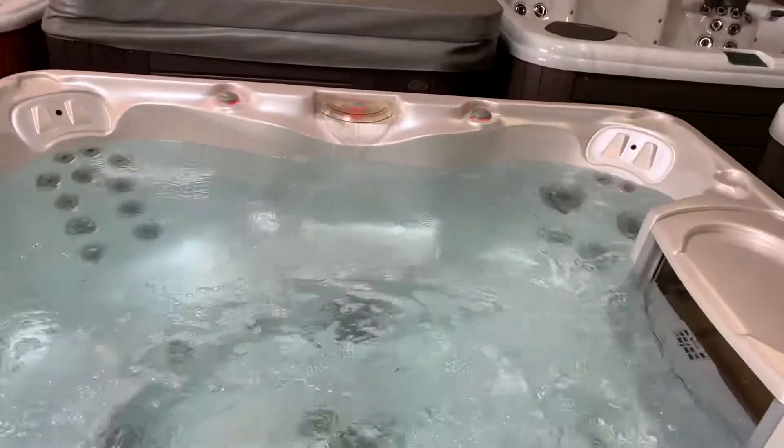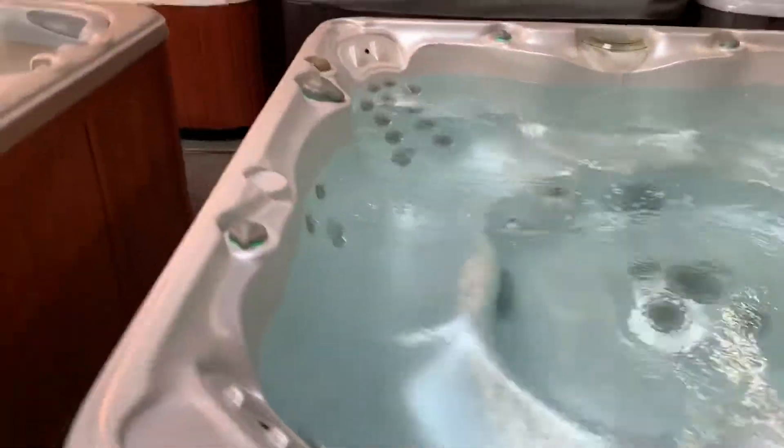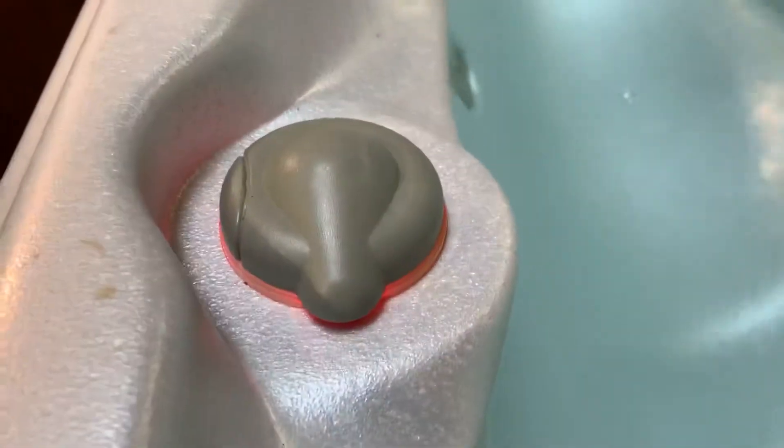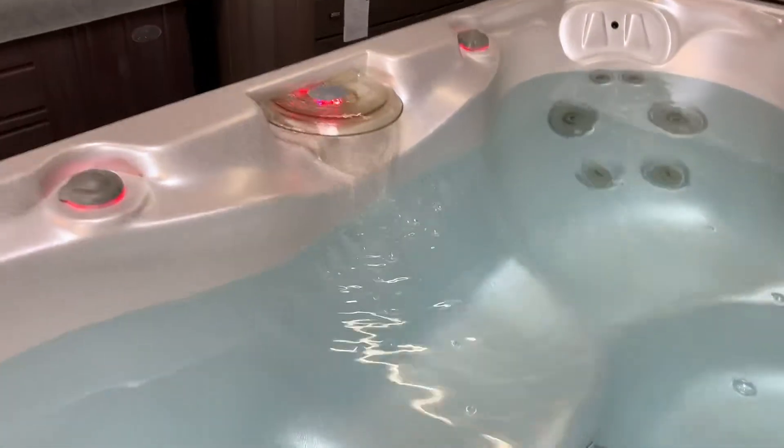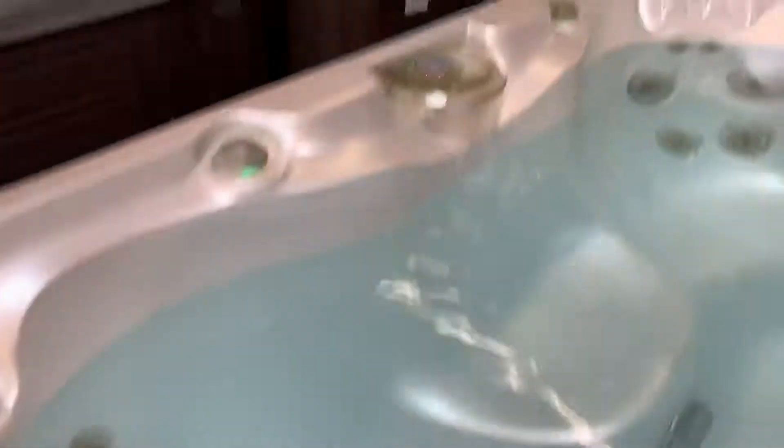The circ pump is also connected to the waterfall. It's daylight in my shop, so it's a little hard to see because of the sunlight, but you've got pretty LED lights at night. These things look absolutely awesome — they're in the spa too and in the waterfall. So your waterfall is working right there.